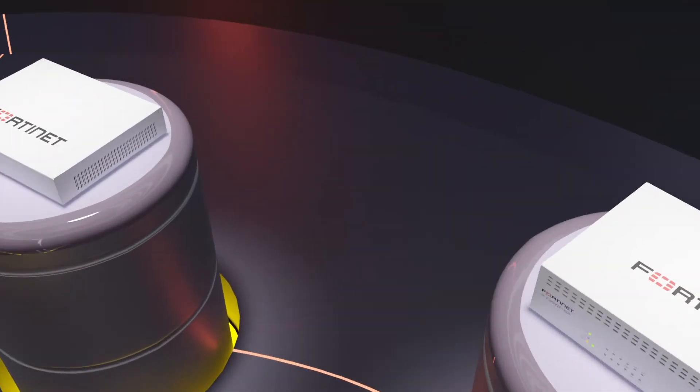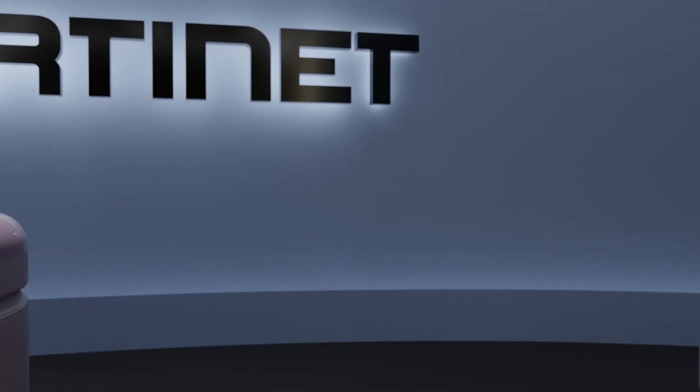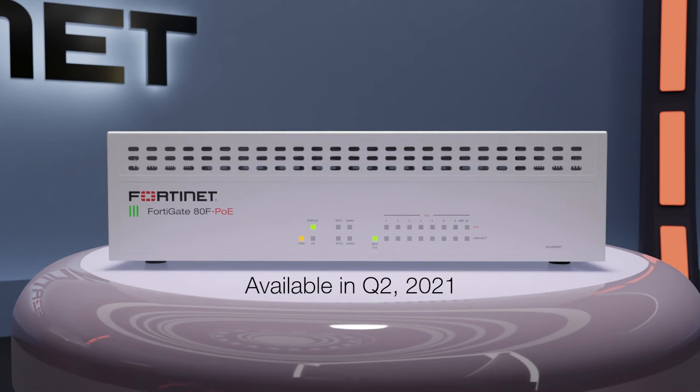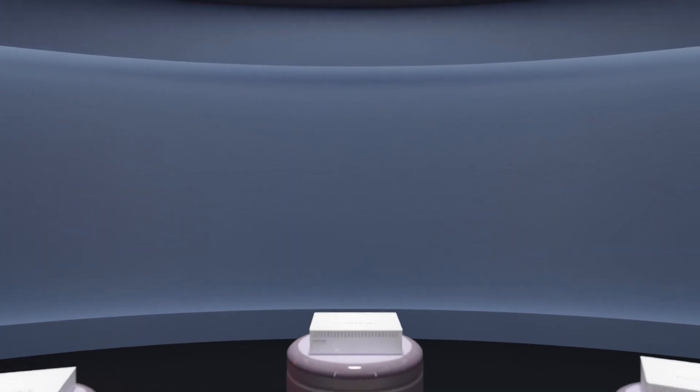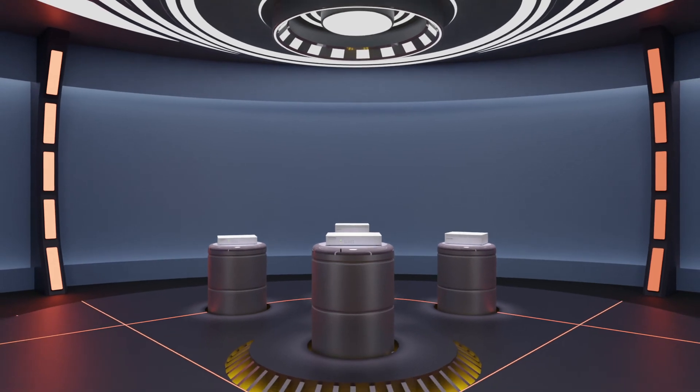Other available variants include our first dual-radio FortiWiFi with Wi-Fi 6 support, models with PoE interfaces, or built-in DSL and LTE modems. This makes the 80F bypass very valuable to those in manufacturing or media, or with PC kiosks.